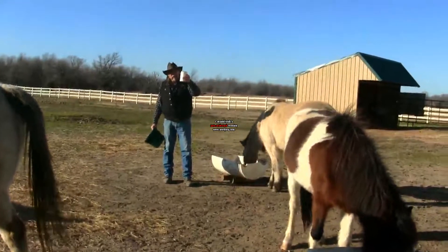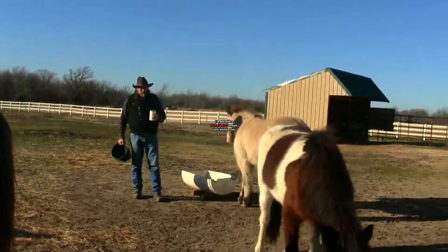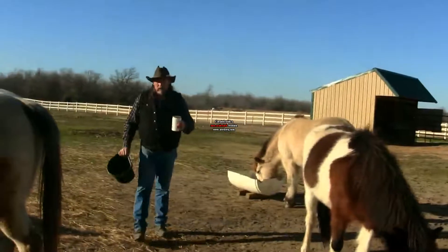This is a medicated feed right here. What you do is get your horses eating and see if they're going to settle down in their place. You want to make sure that you don't get kicked.